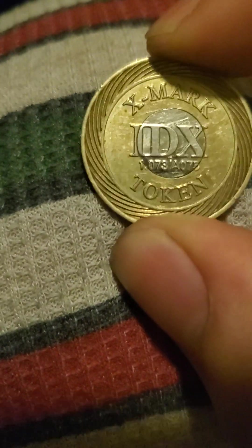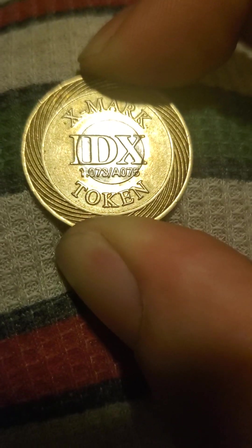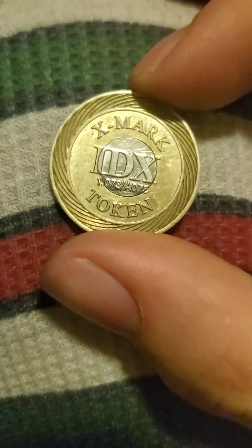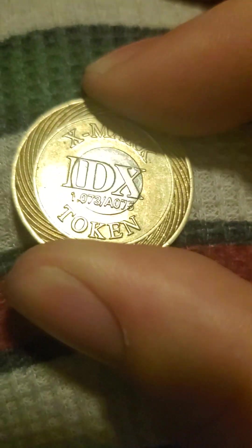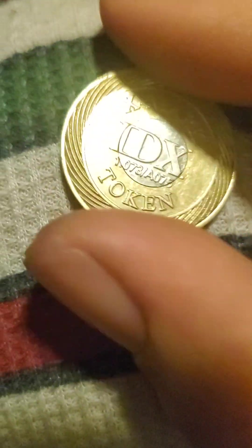I have this that I got today — an Exmark IDX 1.073-A075 token, or just an Exmark token. These were apparently used in arcades, laundromats, and casinos as tokens so that people couldn't use counterfeit slugs — basically, they prevent theft.